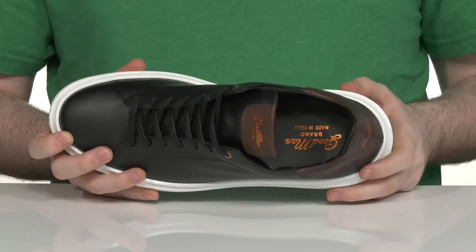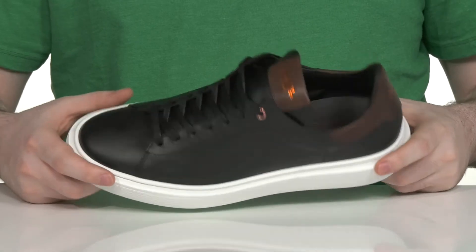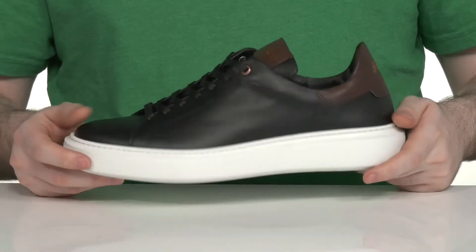The sturdy footbed at the bottom is going to add lots of cushioning, while the midsole has a great elevated look with a wider design using synthetic underneath for a grippy feel.